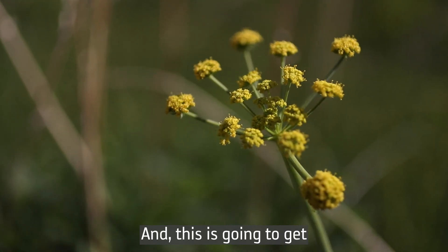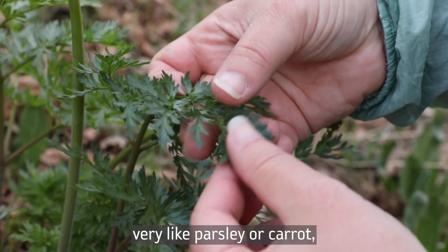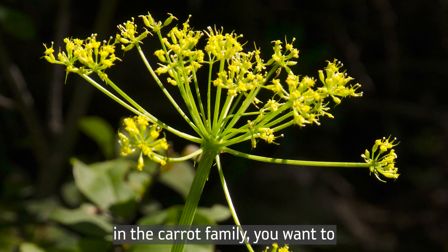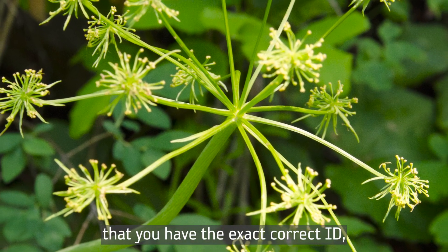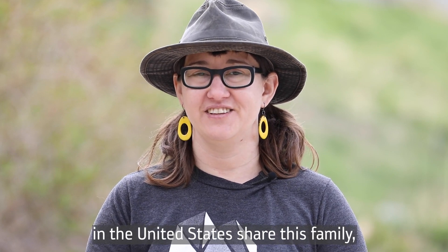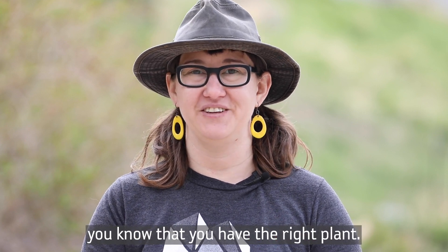It gets these gorgeous yellow flowers, and the leaves are very parsley- or carrot-like if you've ever seen those plants. Because this plant is in the carrot family, you want to be really careful making sure you have the exact correct ID, because some of the most poisonous plants in the United States share this family — like poison hemlock and water hemlock. So just make sure that you know you have the right plant.